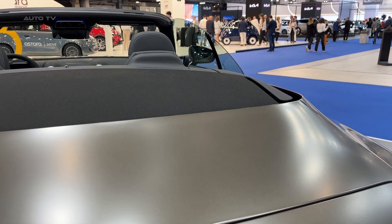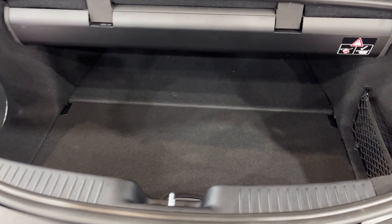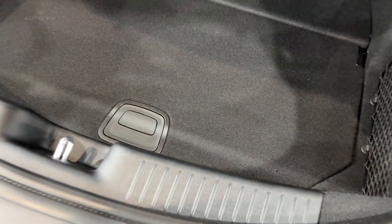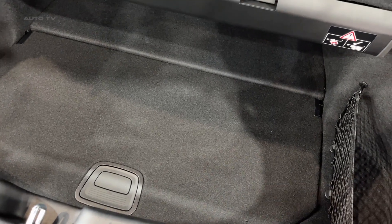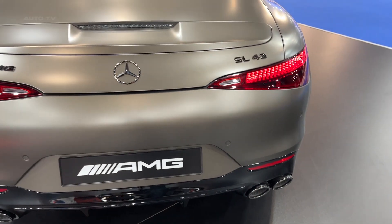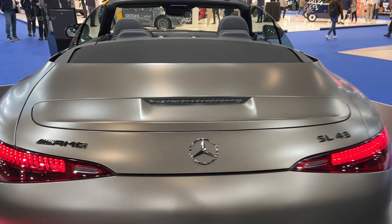On the technology front, the SL43 comes with a bevy of advanced features. The vehicle includes a comprehensive suite of driver assistance programs, such as adaptive cruise control, lane-keeping assist, and blind spot monitoring. The inclusion of a head-up display, a panoramic sunroof, and a wireless charging pad adds to the car's technological prowess, ensuring a seamless interface between the driver and the vehicle at no extra cost.